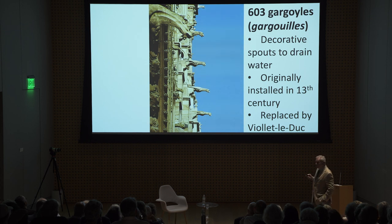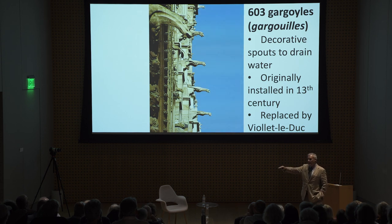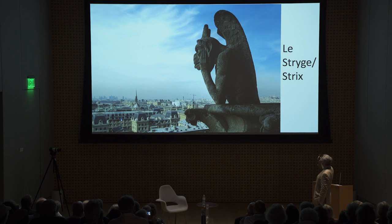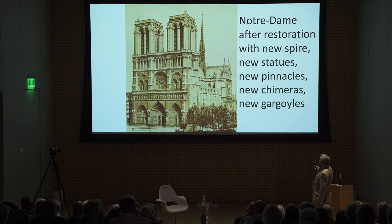He restored the transept corner windows with the oculus, so we can now see how it looked as a four-story elevation — very cool. All the gargoyles — 603 of them — are built to move rainwater: it goes down the pier, along the flying buttress, out to the end, falling as far from the foundations as possible to maintain their integrity. After 700 years they were in terrible shape and were all replaced. And he added chimères — wonderful, grotesque, demonic figures — the most famous of which is the strige. After this restoration: new spire, new statues, new pinnacles, new chimneys, new gargoyles, plus chimères.